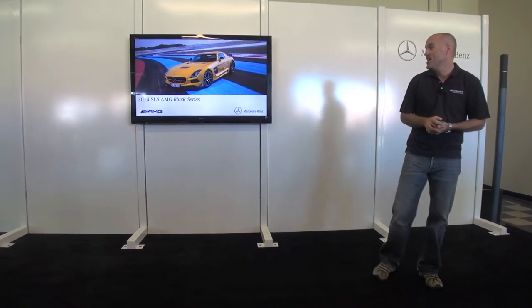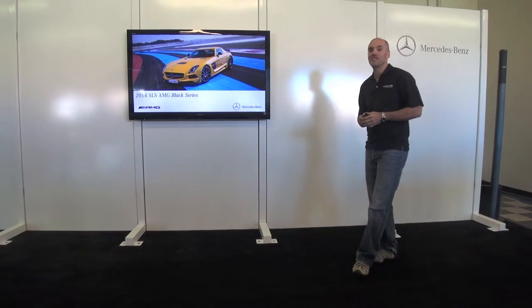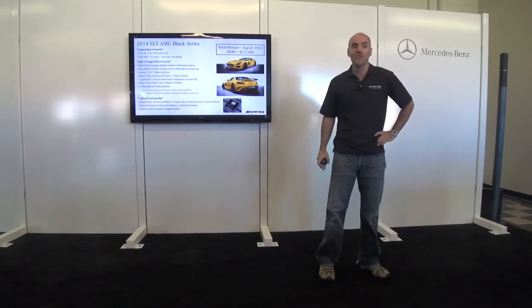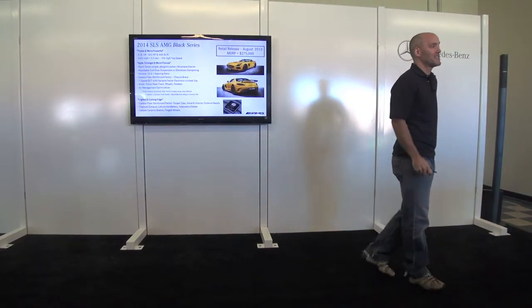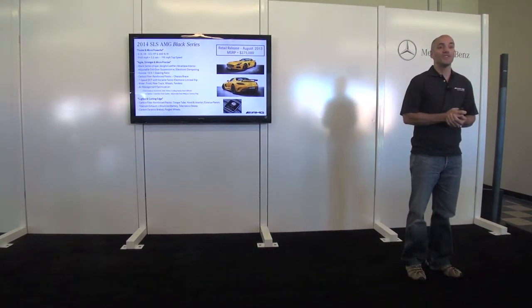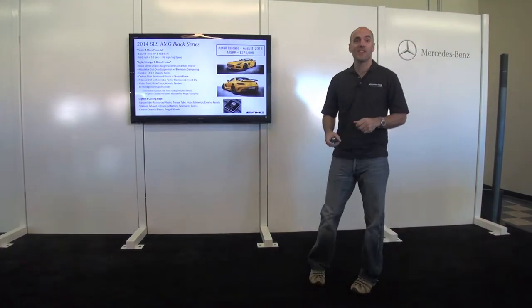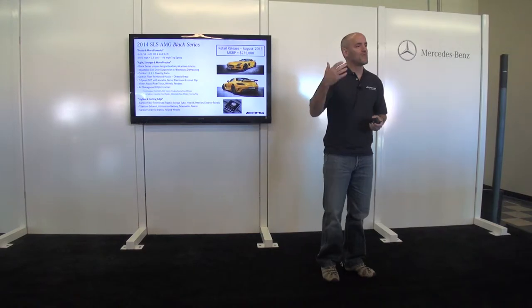I want to talk about the cars we have today. Obviously the ultimate expression of what AMG is all about — the SLS Black Series — the ultimate SLS, a car really inspired in many ways by the SLS GT3 car. You saw that car at the dinner last night, and you had a chance to look at it.